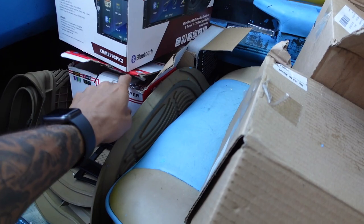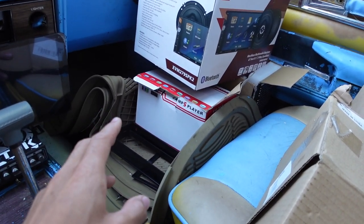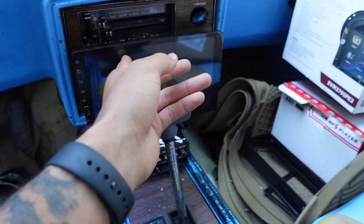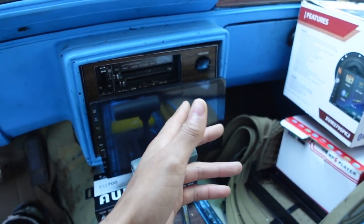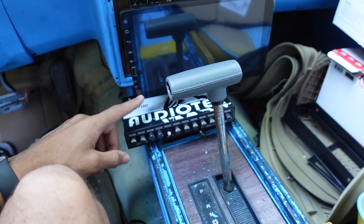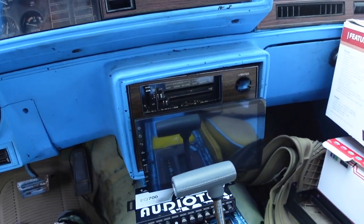I need to take out a couple of things, including the speakers. We've got our sending unit, our big 9-inch screen radio, and our EQ — the EQ isn't plugged in but the radio is. Something is draining my battery and I don't know what it is.